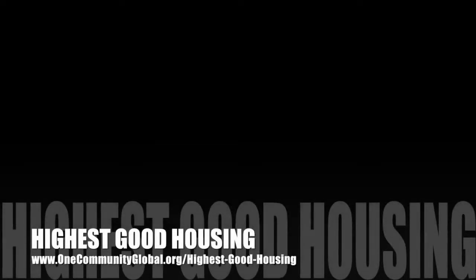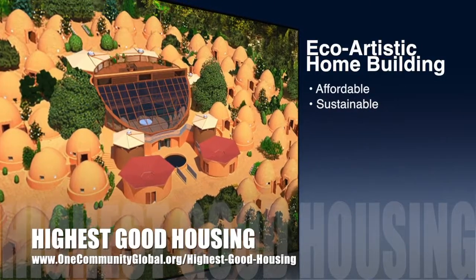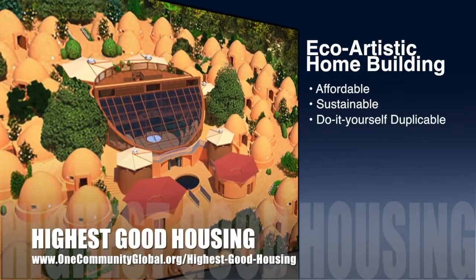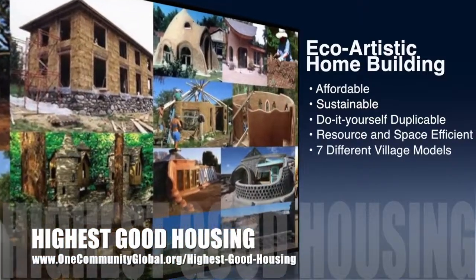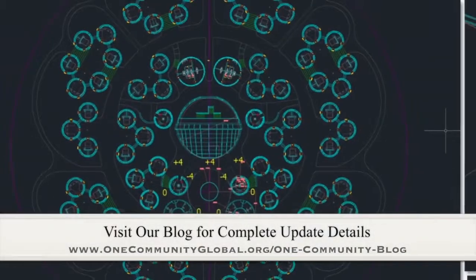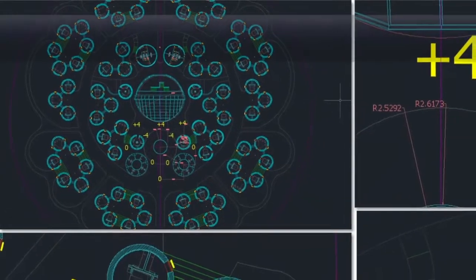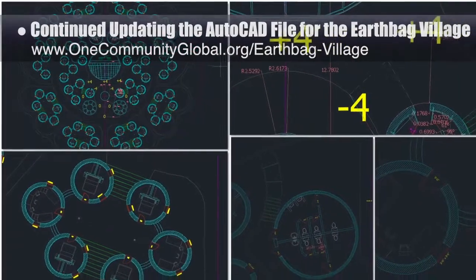The One Community approach to highest good housing is eco-artistic home building that is affordable, sustainable, do-it-yourself duplicable, resource and space efficient, and consists of seven different sustainably constructed village models. This week, the core team completed another round updating the AutoCAD file for the EarthBag Village Pod 1 to the new standardized format shown here.